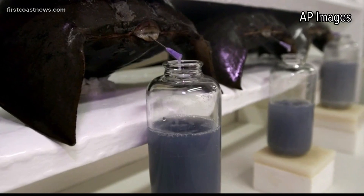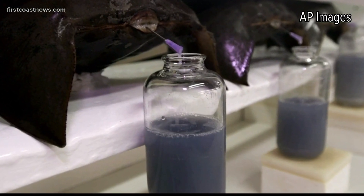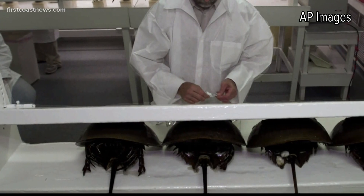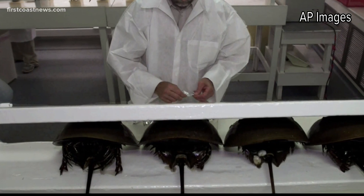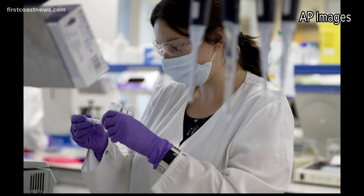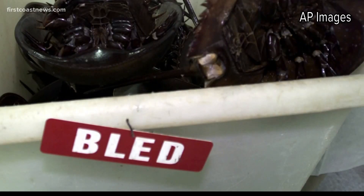Their blood is blue. In pharmaceutical labs around the world, that blue blood is extracted from the horseshoe crabs. Certain parts of the animal's blood can actually detect if there are toxins that can harm humans. So all kinds of medical treatments are tested with compounds from horseshoe crab blood — this happens every single day, for every single blood transfusion, for every single vaccine that we get.